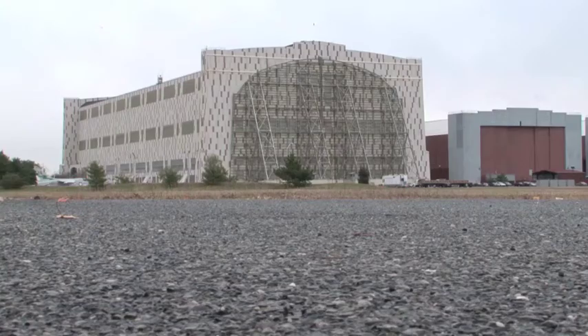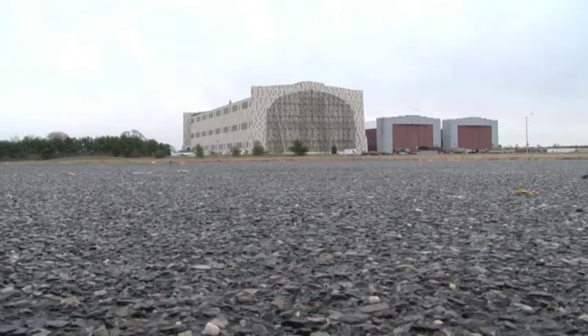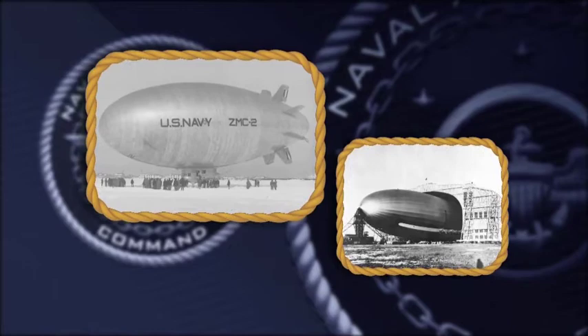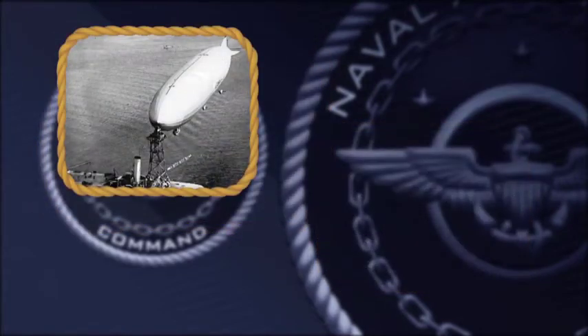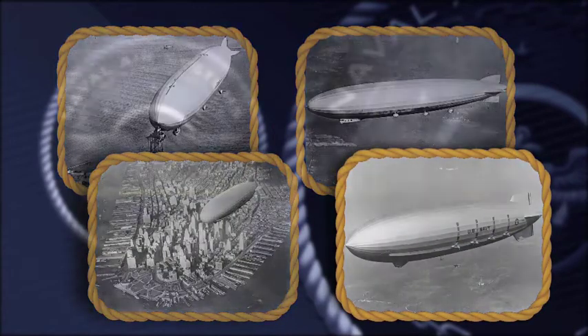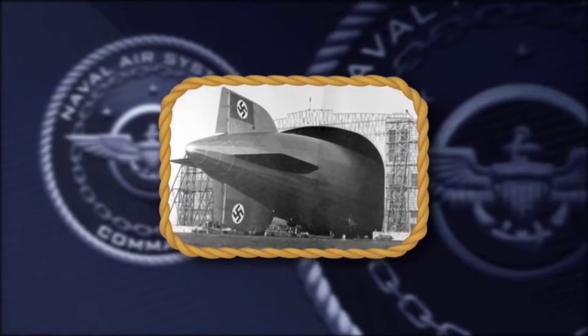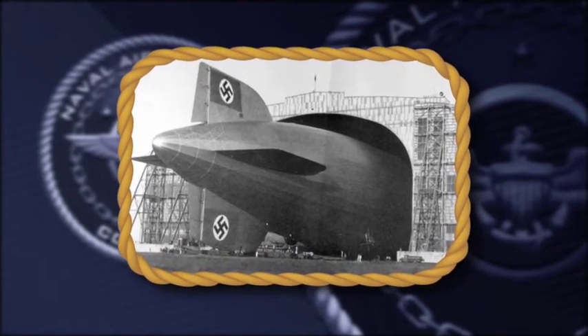Hangar 1 was a gigantic structure measuring 966 feet from door-end to door-end, and it had the distinction of housing all four of the Navy's rigid airships — commissioned ships with pennant numbers: USS Shenandoah, USS Los Angeles, USS Akron, and USS Macon. When the Hindenburg was put inside in 1936, she literally cleared with only 15 inches on each end with the doors closed.